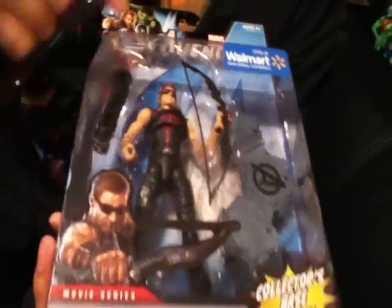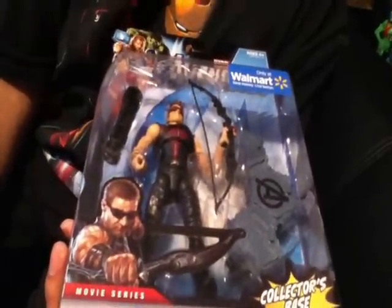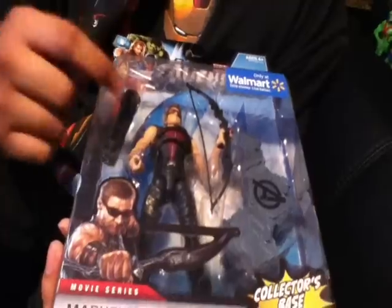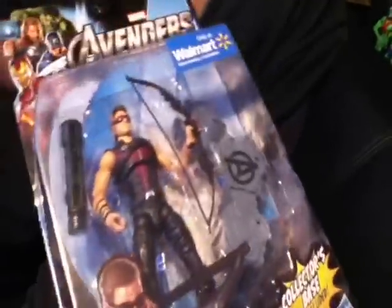I heard great news from it, except the one downfall is he only comes with one arrow. But I don't think I'll have trouble with that, because I have a lot of G.I. Joe arrows that go match along with this, so pretty happy about that. Can't wait to improve my display.